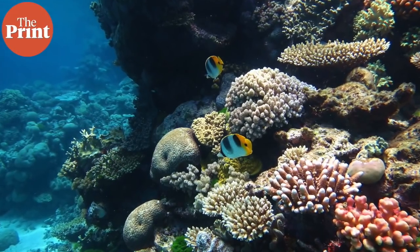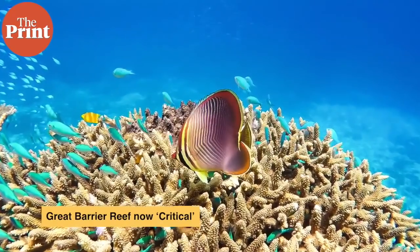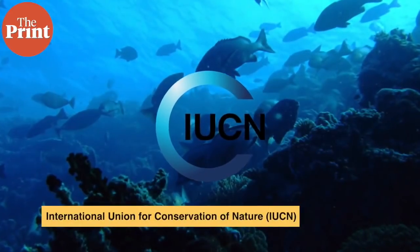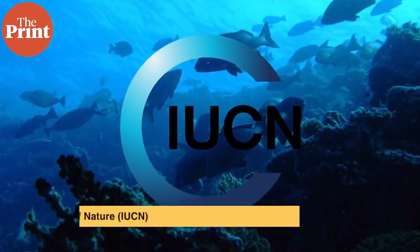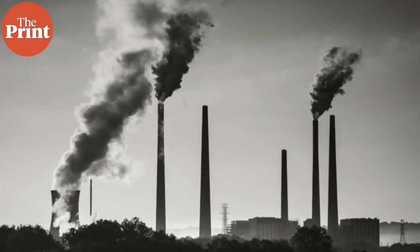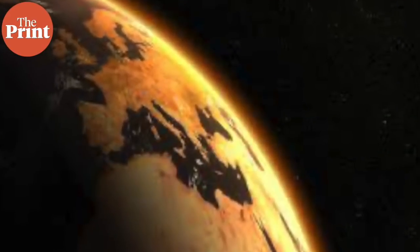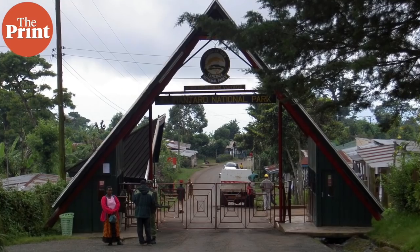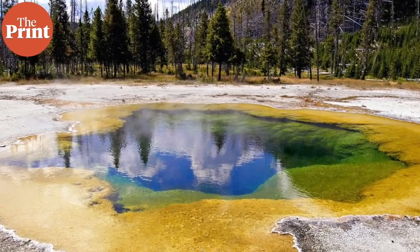The Great Barrier Reef's status has now been lowered — it has worsened and is now marked as critical in its health status by the International Union for Conservation of Nature (IUCN). The biggest threat to the reef is the worsening climate crisis, which is also the biggest threat to all of Earth's natural world heritage sites like Tanzania's Kilimanjaro National Park or the Yellowstone National Park in the US.